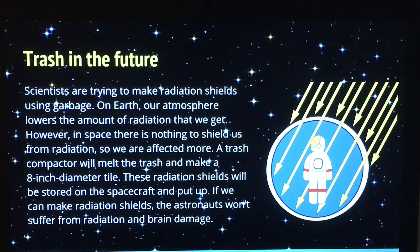What scientists are trying to do in the future is make radiation shields from garbage. One of the side effects from coming back from space is radiation, so if scientists can make radiation shields, then astronauts won't suffer from that. A trash compactor is going to melt the garbage and make an 8-inch diameter tile, and then they will be stored on the spacecraft.